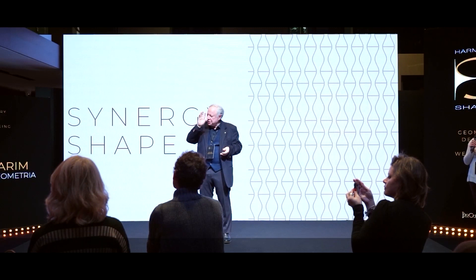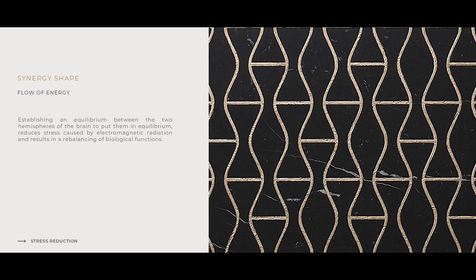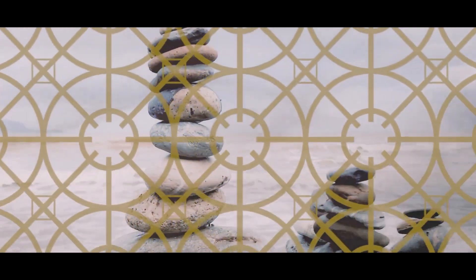One of the shapes here balances the right brain, the other balances the left brain, creating a harmony between the two brain shapes. Here we have the famous brain shapes.